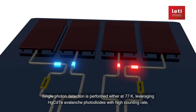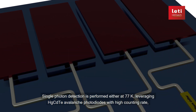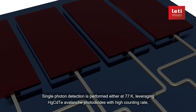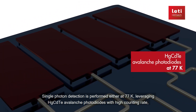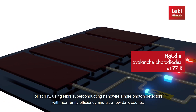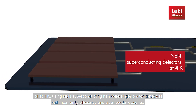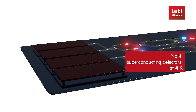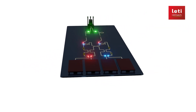Single photon detection is performed either at 77K leveraging HGCDTE avalanche photodiodes with high counting rate, or at 4K using NBN superconducting nanowire single photon detectors with near unity efficiency and ultra-low dark counts.